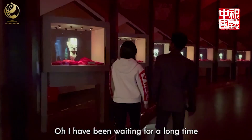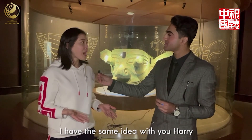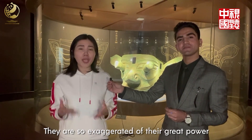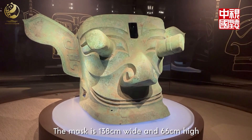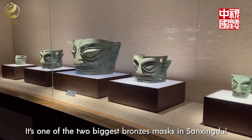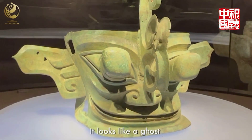Wow, I have been waiting for a long time. I just got shocked — I'm expecting more. I have the same idea. It has very big ears and long eyes, so exaggerated to show the great power of listening and seeing. The mask is 138 cm wide and 66 cm high, and is one of the two biggest bronze masks in Sanxingdui. To be honest, I got scared of it — it looks like a ghost.